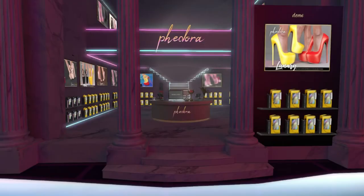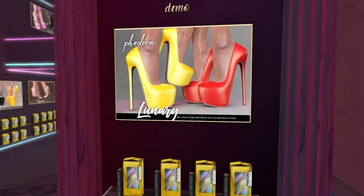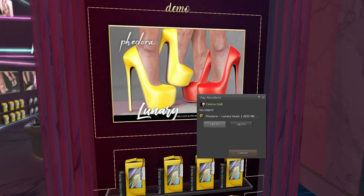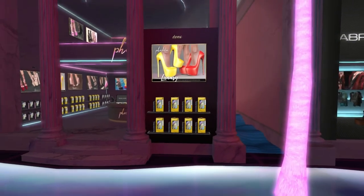We have Fedora next, and they have a full thing of shoes on the inside. Over here we have our exclusive, called Lunary — the Leza Slank Maitreya 25-color multi-hud. So if you buy it, you get all of these colors in one, and it is $2.99 or $2.70. I never know what that second price is — I think it's for if you want to transfer it to someone, which I think makes it no copy. But if anyone knows, let me know in the comments.